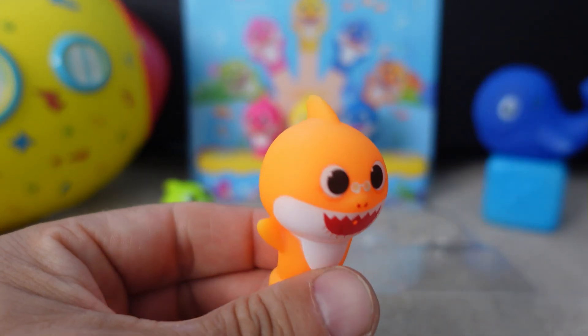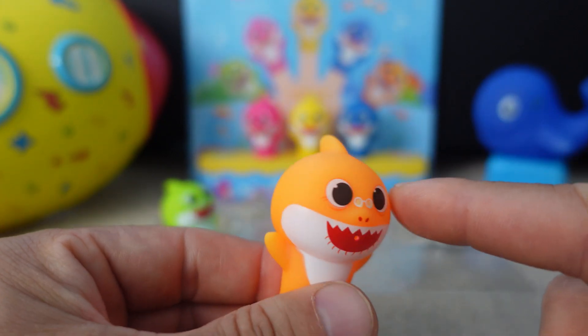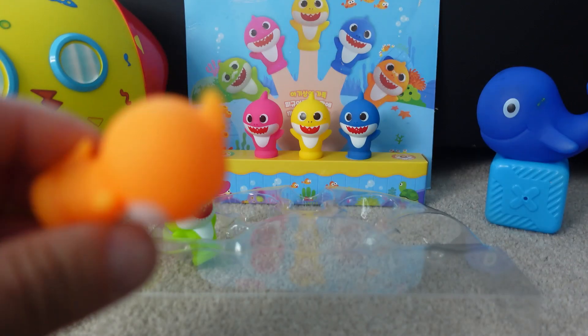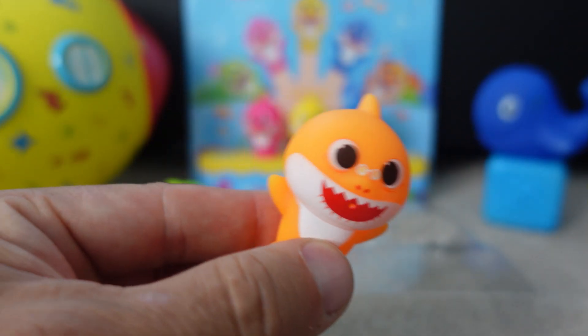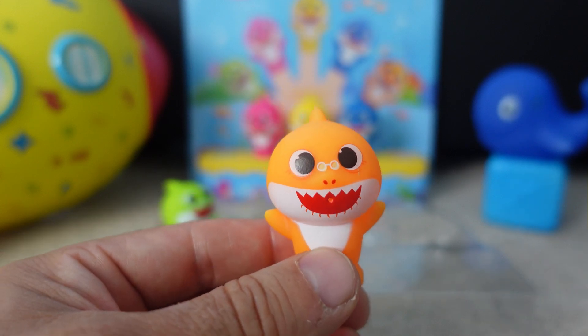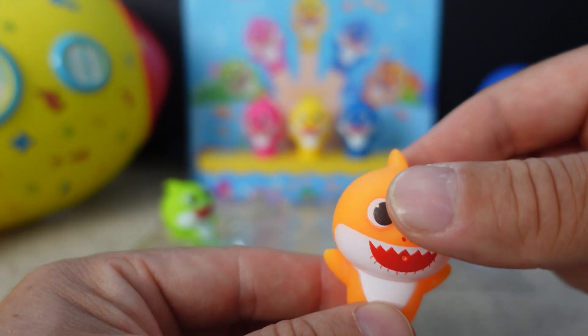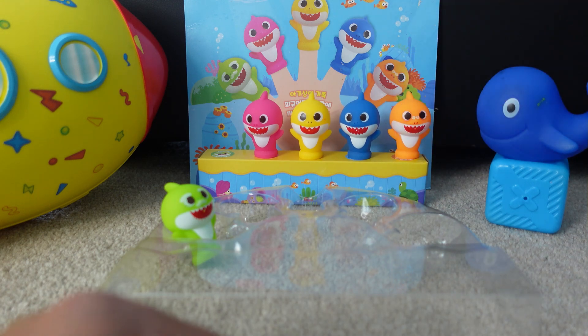Grandma Shark is orange. She's an orange shark. There she is! Grandma Shark wants to swim with her family too. Bye, Grandma Shark! Good job, Grandma Shark! She's orange.